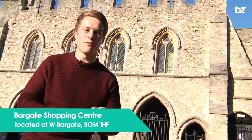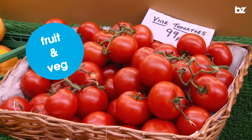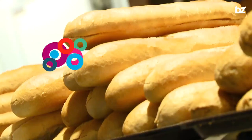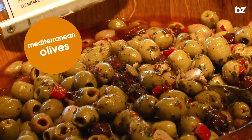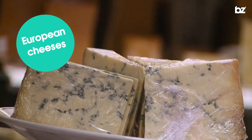Supermarkets aren't the only places where you can food shop. I'm here at the Bargate, which is home to the Friday and Saturday regular market. This continental-style market gives you all sorts of tasty things to get your teeth into. Treats on offer include high quality fruit and veg, a local butcher, cake stall, bakery, Mediterranean olives, old-fashioned confectionery, and a wide range of European cheeses.